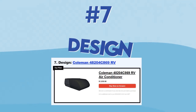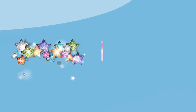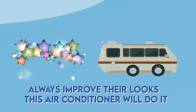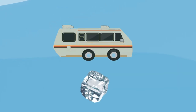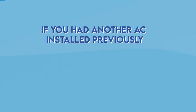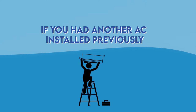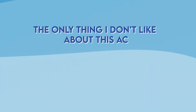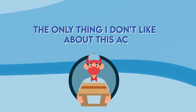The seventh one is a design pick. When it comes to design, this product is outstanding and the competition is irrelevant. A lot of us love to decorate our RVs and always improve their looks, and this air conditioner will do it for you. Your RV will be like an ice cube once you let it run for a couple of minutes. If you have another AC installed previously, the installation process would be a piece of cake because of its universal fit. The only thing I don't like about this AC is the shipping and packaging, which should be improved a lot.